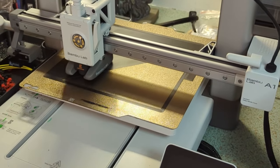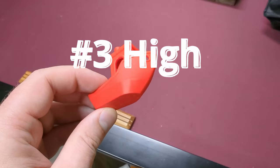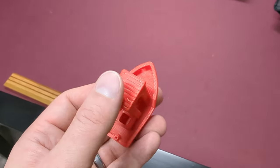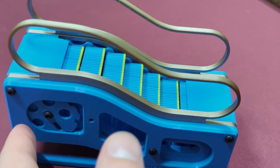Number two is first layer bed adhesion — look at it, just look at it. Perfect. Perfect first layers lead to high quality prints. Speaking of that, number three is high quality prints. Zoom in close here, you can hardly see the layer lines.